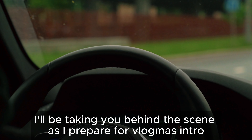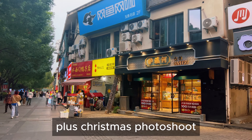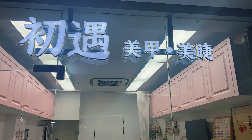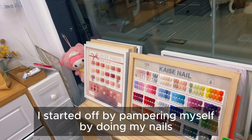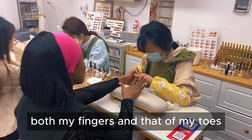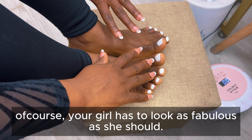In this video I will be taking you behind the scenes as I prepare for Vlogmas plus Christmas photoshoot. First thing first, of course your girl has to get herself ready. I started off by pampering myself by doing my nails — both my fingers and my toes. Of course your girl has to look as fabulous as she should. All right, period!